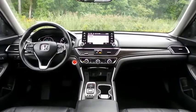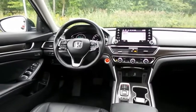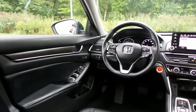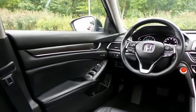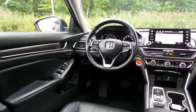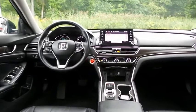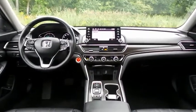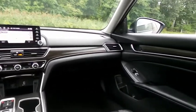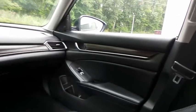This Accord EXL 2.0T comes fully loaded with heated power front seats, memory driver's seat, reverse camera, keyless push-button engine start, dual-zone climate control, rear air conditioning, wood trim, home-link garage door opener, power windows, mirrors and door locks, keyless entry, heated mirrors, and a leather-wrapped telescoping steering wheel with paddle shifters and radio controls, with a premium 450-watt sound system.